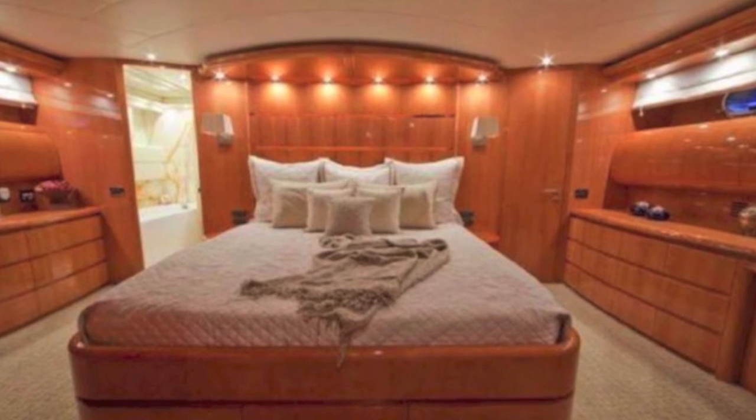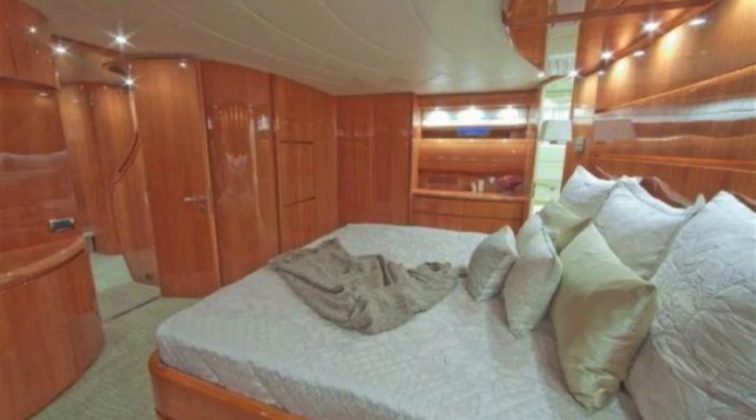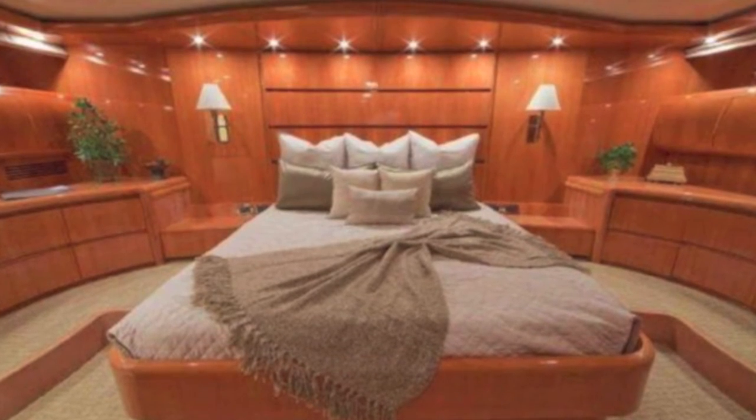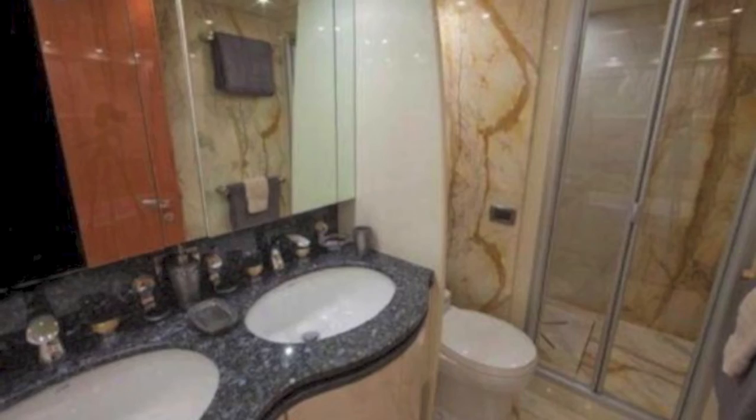It's got four staterooms plus huge captain's quarters, and they are fit and finished just like the rest of the boat in gorgeous woods. There are matching two guest staterooms with Pullman.